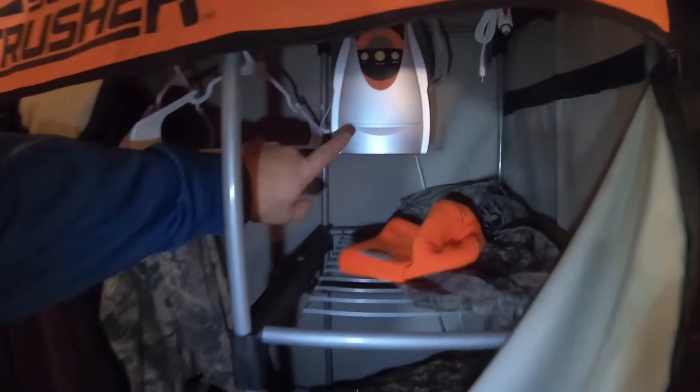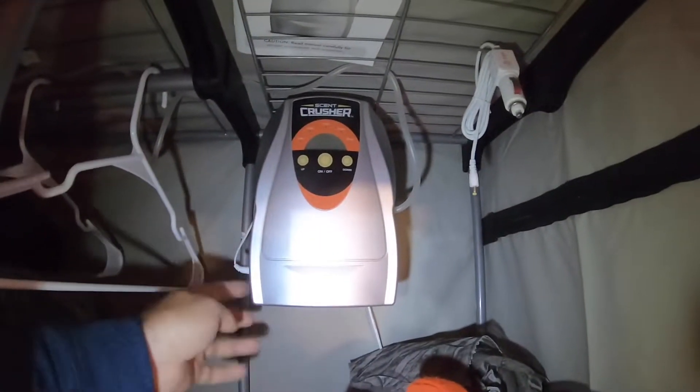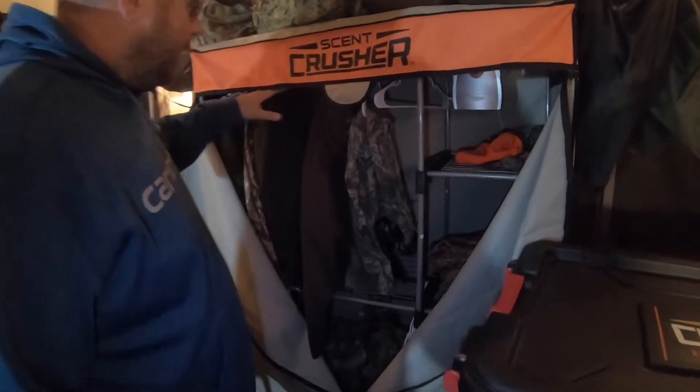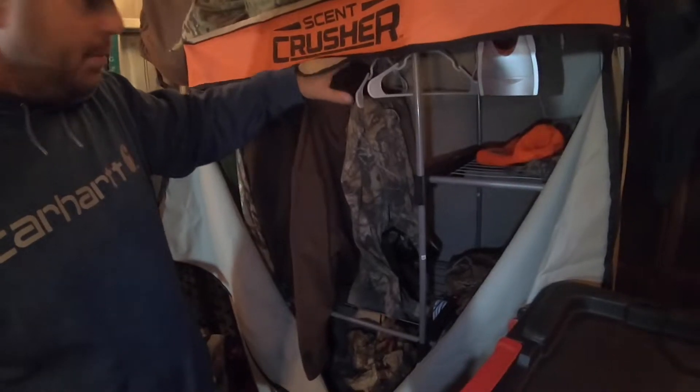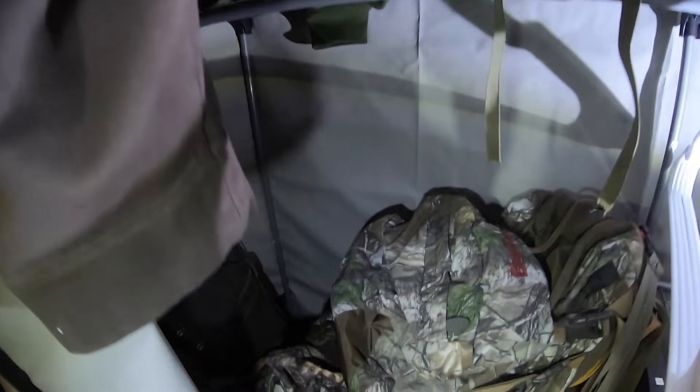If you look in here, it's got an ozone-creating machine. It runs on 110 volt, or it's got an adapter that will fit with the cigarette lighter in your truck. What I like about this is I'm able to hang my clothes vertically, so the scent dispersion of the ozone machine will actually get between the layers and do a more effective job of removing human scent and any contaminating scent that's in my hunting clothes.